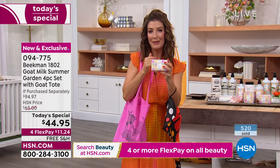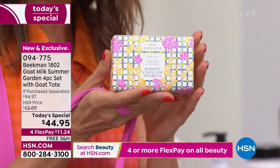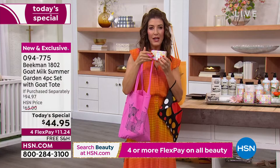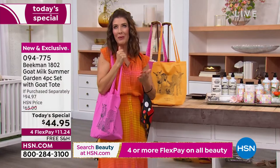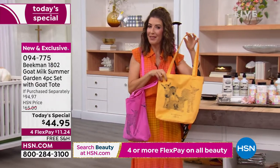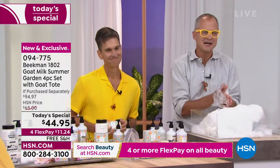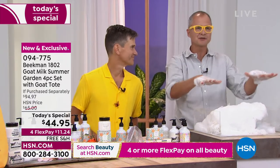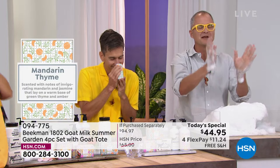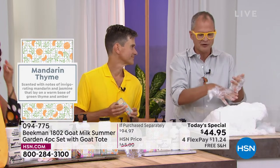It is worth it to try Beekman 1802 for the first time tonight. Inside every single bar of soap, it's not only triple milled — it's wonderfully moisturizing and nourishing. You'll love the soap the very first time you try it. Plumeria Garden is very fresh, very floral, a little bit of a powdery scent — lightweight and feminine without being too heavy. Now, if you are ordering Mandarin Thyme, you'll receive that mandarin color in the tote. The Mandarin Thyme is my favorite scent.